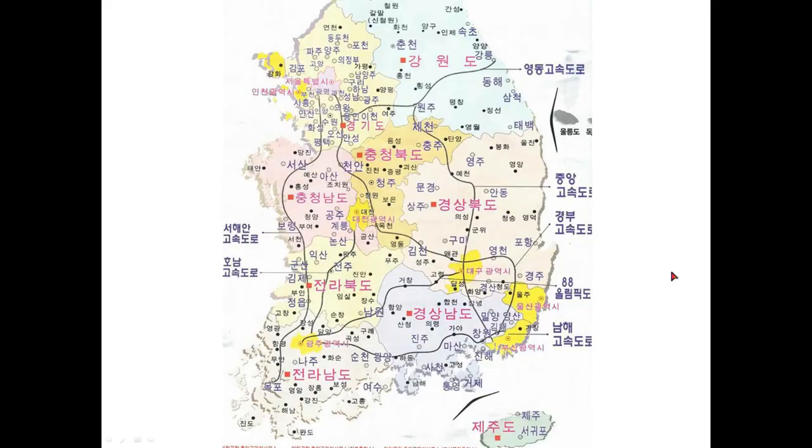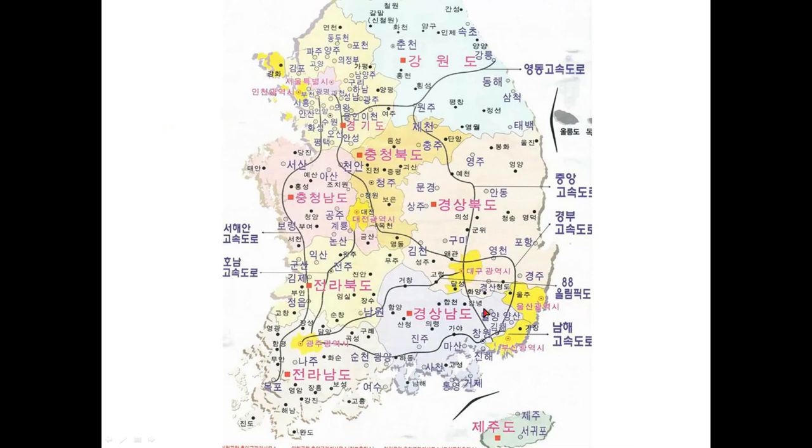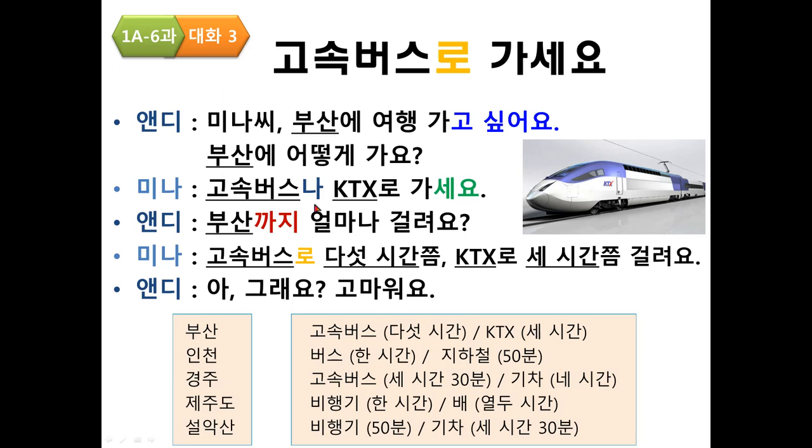Practice with a map of South Korea — 경주 is here, 서울 is here, and Incheon Airport is in Incheon. 미나씨 경주에 여행 가고 싶어요. 경주에 어떻게 가요? 고속버스나 기차로 가세요. 경주까지 얼마나 걸려요? 고속버스로 3시간 30분쯤, 기차로 4시간쯤 걸려요.